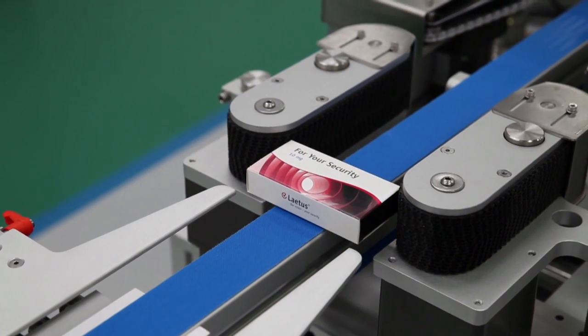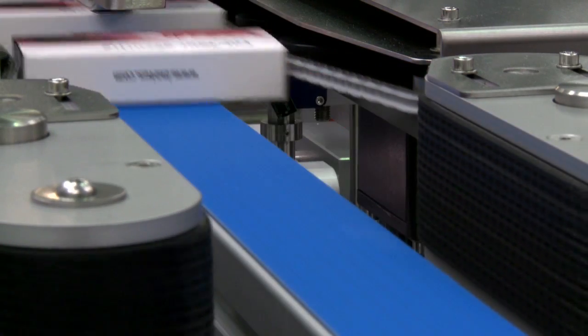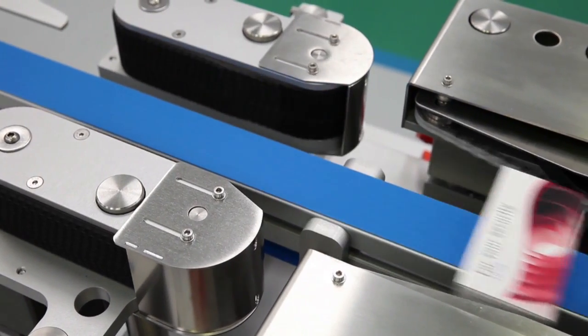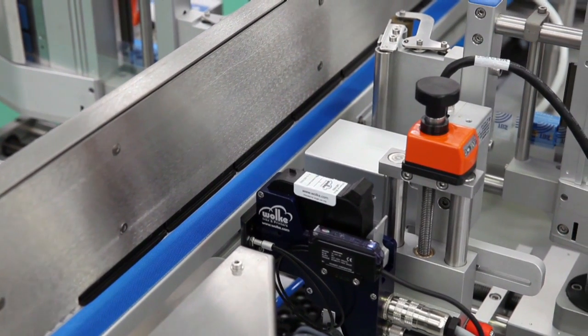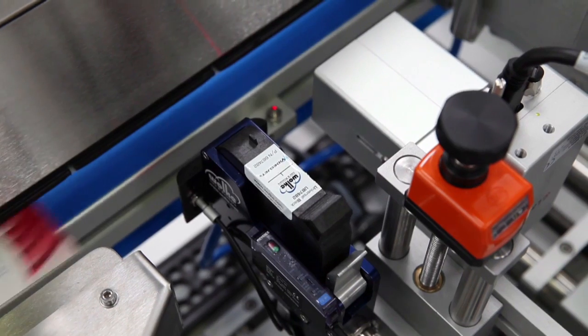The packs enter the HERMA 362TE where they are separated and released at the correct pitch. They are then centred on the conveyor. The thermal inkjet printer prints the unique 2D data matrix code and human readable text onto the end of the carton.